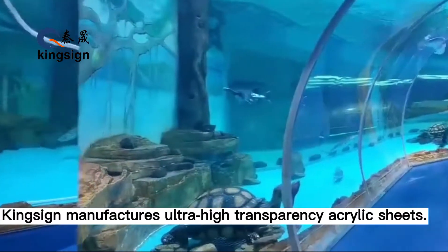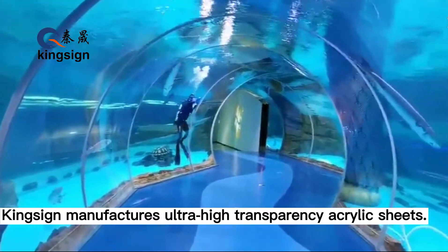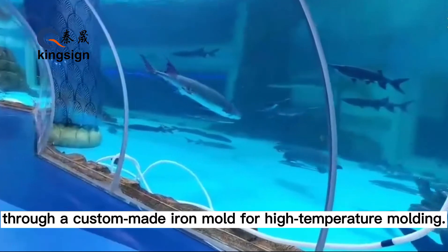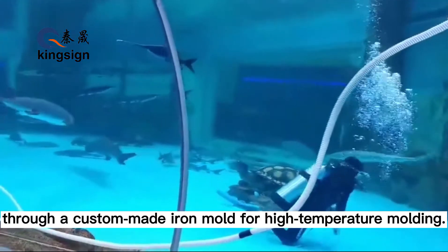KINSON manufactures ultra-high-transparency acrylic sheets. The acrylic sheets are placed in a fully automated oven through a custom-made iron mold for high-temperature molding.